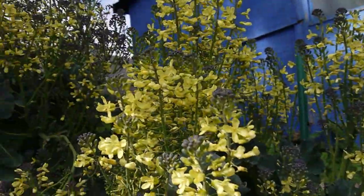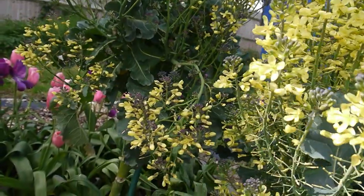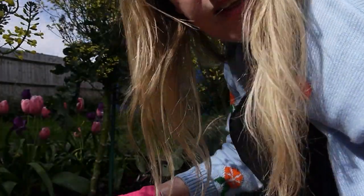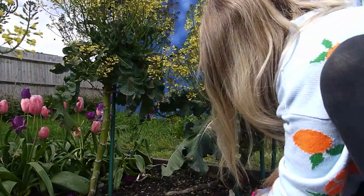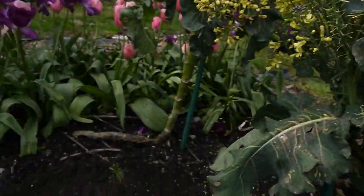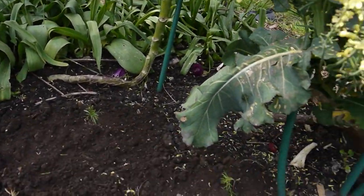These broccolis that I've let flower are absolutely humming with bees now — there are bees everywhere. So I'm going to plant my cosmos in between them, because soon the broccolis will have to go, and hopefully the cosmos will take over for the bees because bees love cosmos too. I want to keep you guys happy. I've got the cosmos underneath here so hopefully when I finally have to yank these things out, we'll have cosmos growing.